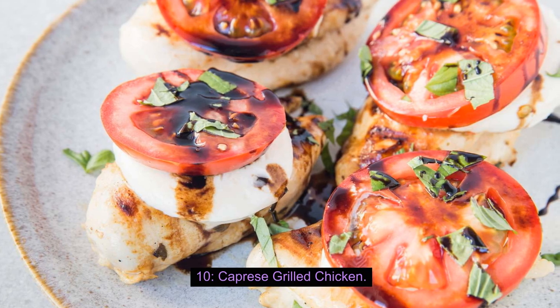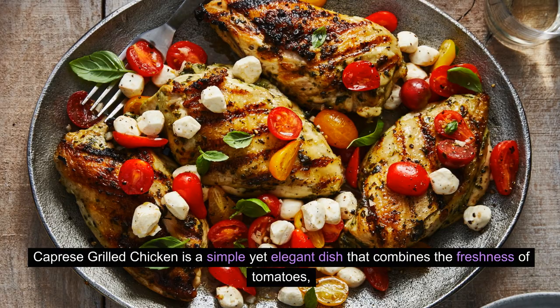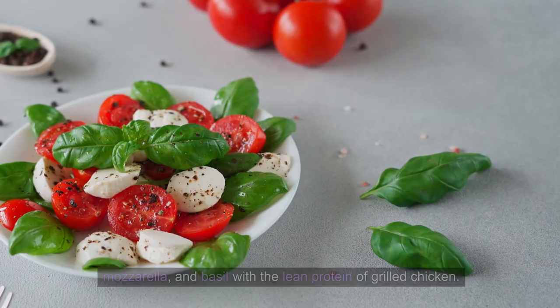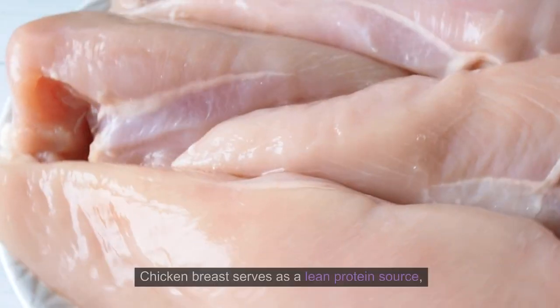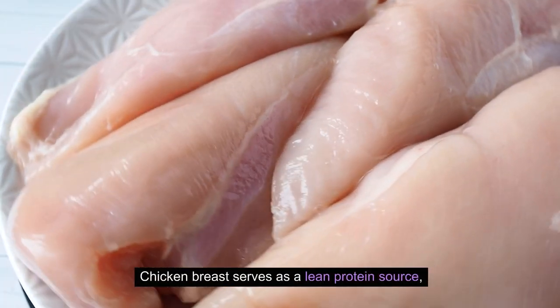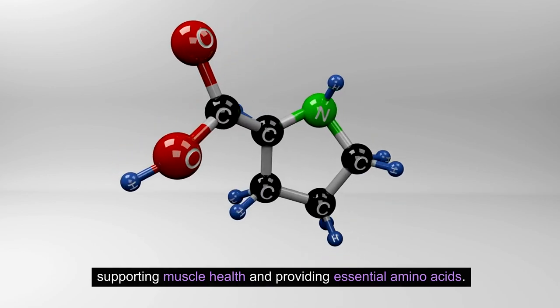10. Capri's Grilled Chicken. Capri's Grilled Chicken is a simple yet elegant dish that combines the freshness of tomatoes, mozzarella, and basil with the lean protein of grilled chicken. Chicken breasts serve as a lean protein source, supporting muscle health and providing essential amino acids.